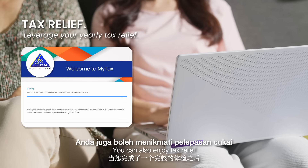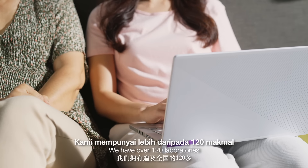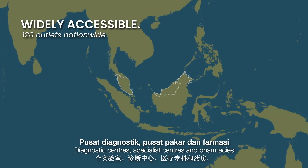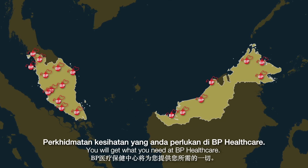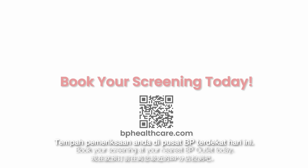You can also enjoy tax relief when you undergo a complete medical examination. We have over 120 laboratories, diagnostic centres, specialist centres and pharmacies across the nation. Rest assured, you will get what you need at BP Healthcare. Book your screening at your nearest BP outlet today.